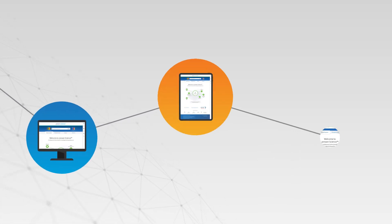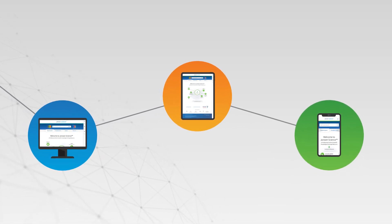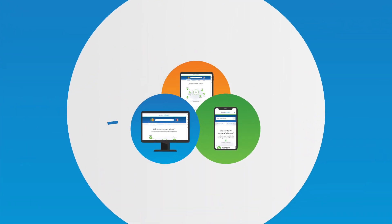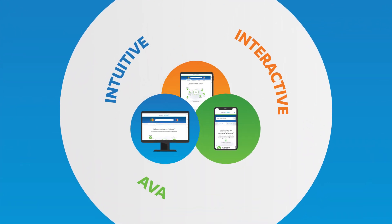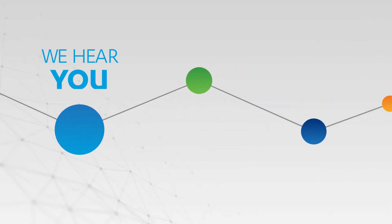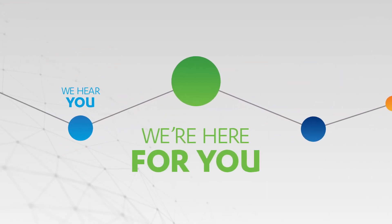Janssen Science works seamlessly across your devices, from PC to tablet to mobile. Janssen Science is intuitive, interactive, and always available to help you make the best treatment decisions for your patients. Janssen Science — we hear you, and we're here for you.